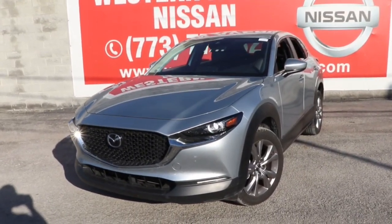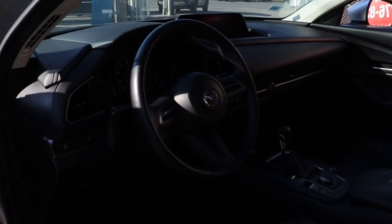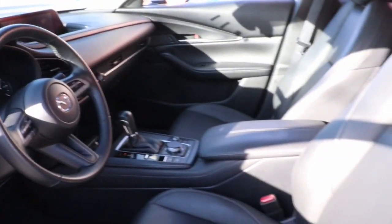Here is a wonderful 2021 Mazda CX-30. With less than 50,000 miles on the odometer, this vehicle stands out from the rest.